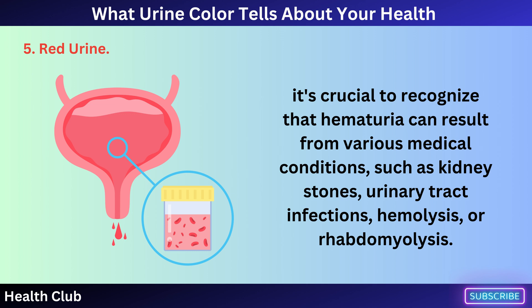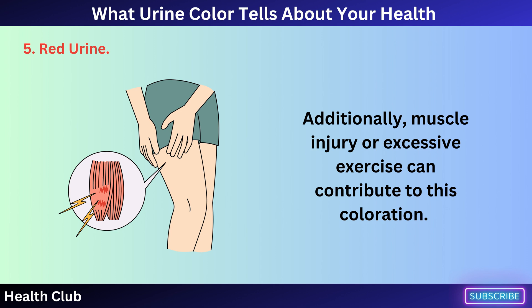These conditions include kidney stones, urinary tract infections, hemolysis, or rhabdomyolysis. Additionally, muscle injury or excessive exercise can contribute to this coloration.